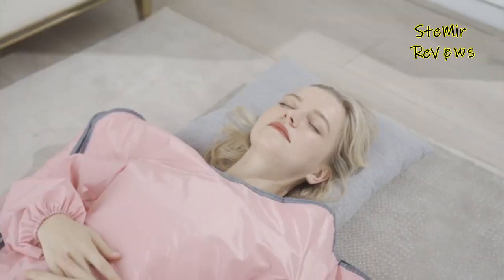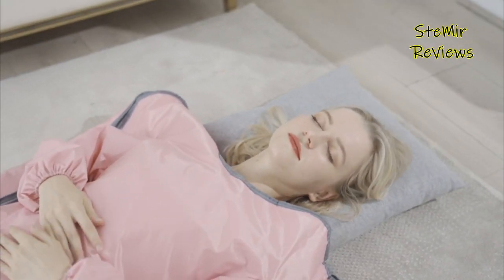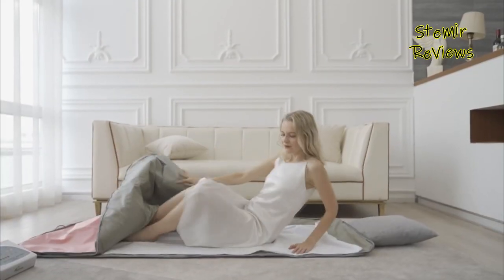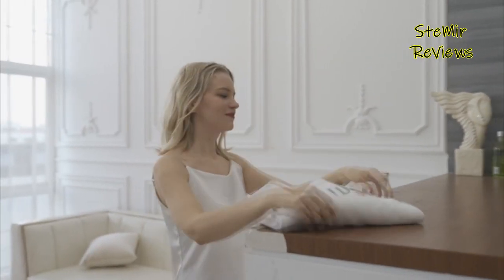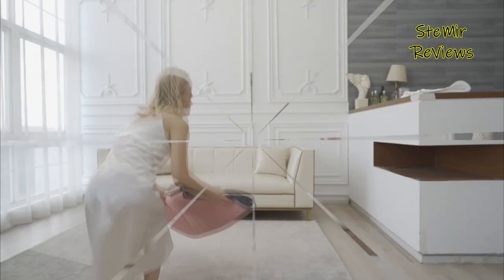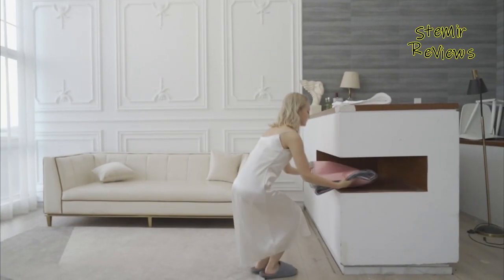This type of heat can help increase blood flow, reduce inflammation, and promote detoxification. Using an infrared sauna blanket is easy — simply wrap yourself in the blanket and adjust the temperature to your desired level. Some blankets also come with adjustable time settings and automatic shut-off features for added convenience and safety.